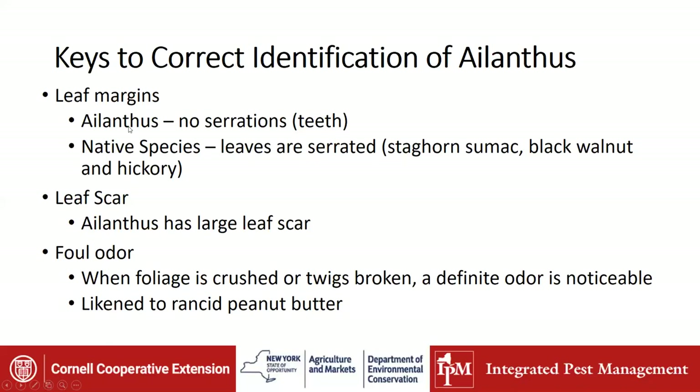Ailanthus leaf margins are smooth with no serrations. Native species such as staghorn sumac, black walnut, and hickory do have serrated leaves or teeth along the edges. The leaf scar on Ailanthus is really large — it almost looks like a monkey face. And it has a foul odor. This is probably the one characteristic you can always use: if you crush the foliage or break the twigs, you're going to get a definite odor. Some people have likened it to rancid peanut butter, some say the bottom of a Cheerios box, and cat urine has also been used as a descriptor. If you get that odor, good chance it's Tree of Heaven.